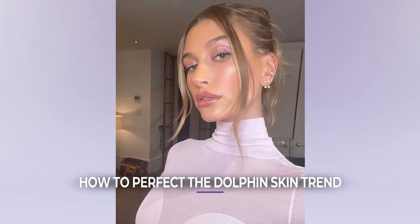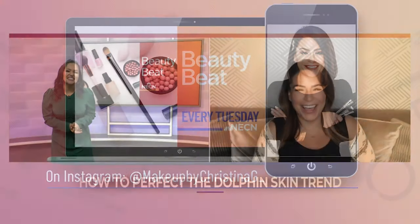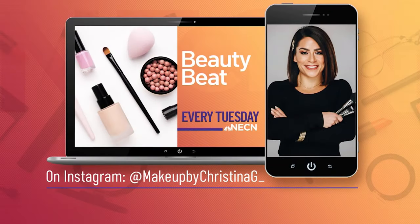Do you know the sound that a dolphin makes, Christina? I do, but I won't do it myself. That was pretty close! Tune in every Tuesday for our Beauty Beat, and make sure you're following Christina on Instagram at MakeupByChristinaG underscore.